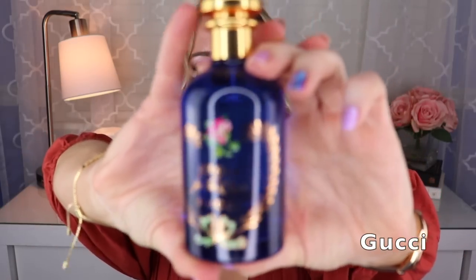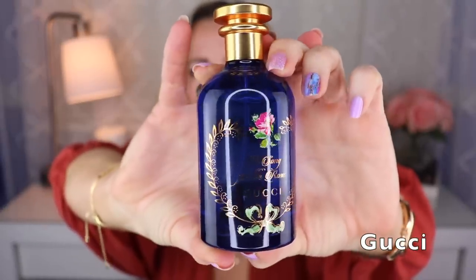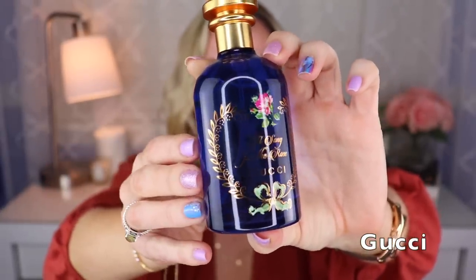The next three are all from the house of Gucci and were all created by Alberto Morillas. The first is called A Song for the Rose — my favorite bottle from this Alchemist Garden line. This one is like a woody rose with some musk. The line in general is more on the simple side, but really well done. This is absolutely beautiful — such a realistic rose. The musk is not dirty at all. It's got to be one of the best rose fragrances I own.